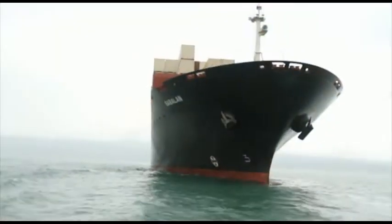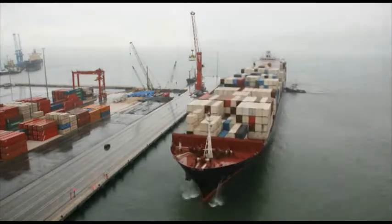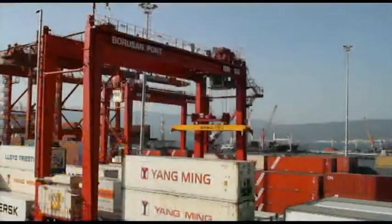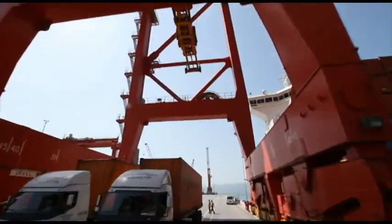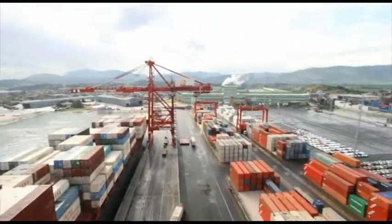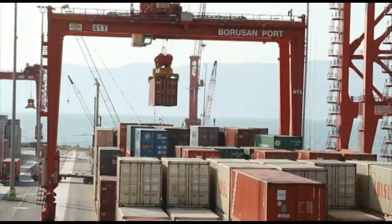The terminal also offers excellent service standards to super-post Panamax vessels carrying more than 10,000 containers at a time. Now that mainline vessels can call at Borusan Port, the region is more firmly connected to global markets. Importers and exporters are spared the trouble of having to make transfers along the route, saving time and reducing costs.